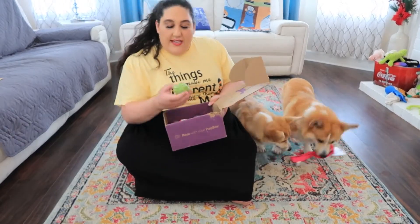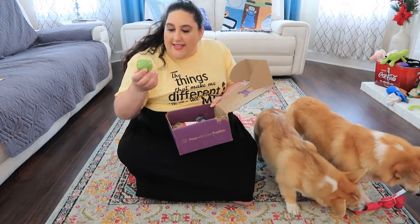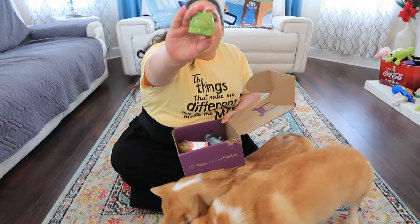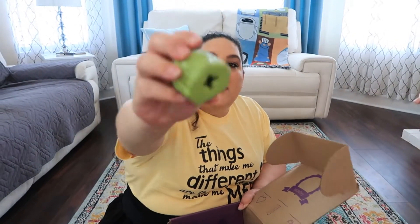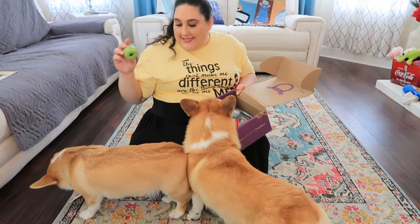The next item is this little froggy, which is kind of cute. You can stuff something in it — like a bully stick or a treat — and it'll kind of hold it. So that is the next item.